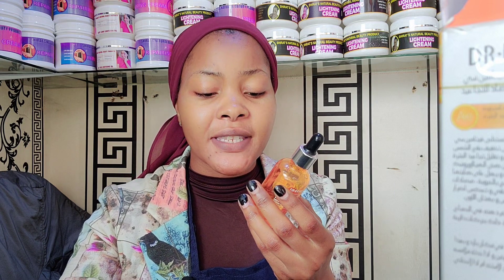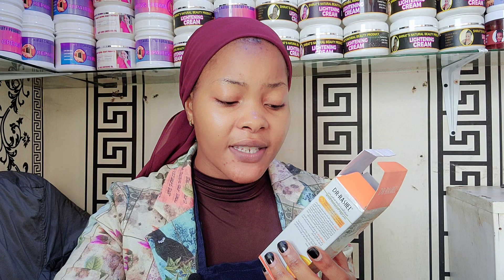It brightens, firms the skin, repairs the skin, protects and also improves the skin and elasticity. So it will help your skin to look nice, look glowing, look firm. It's going to brighten your skin and leave your skin looking nice. At the same time your skin is going to be very nourished. Dr. Rachel is one of the best — it contains vitamin C.